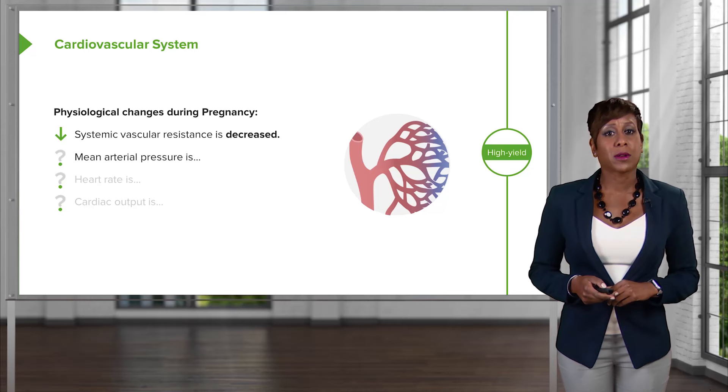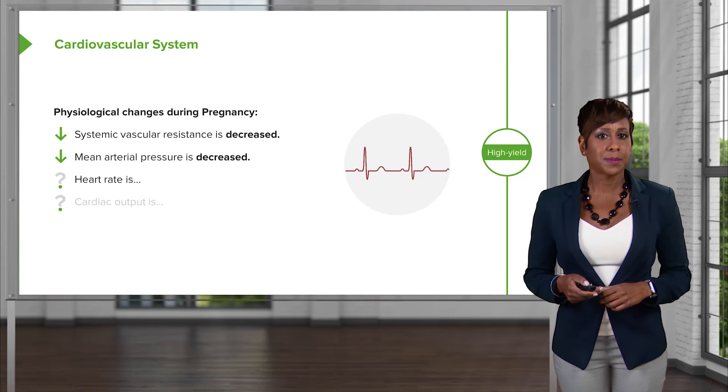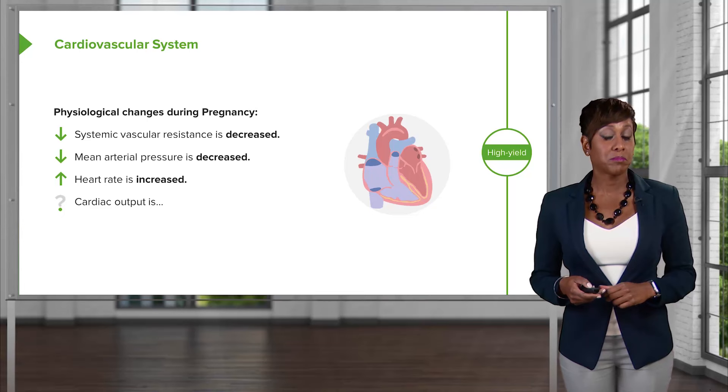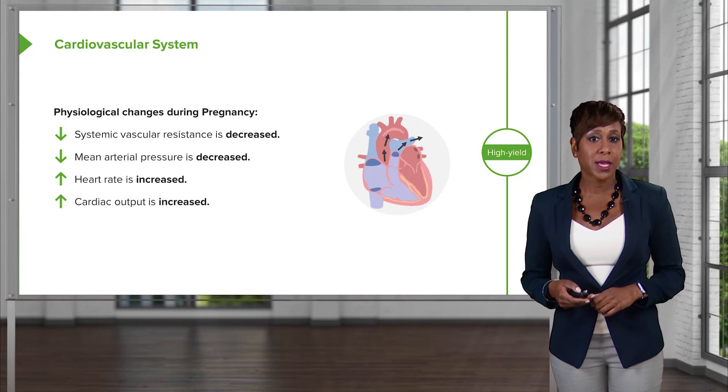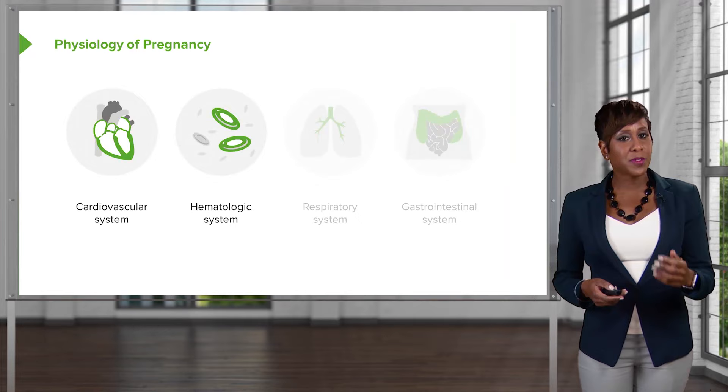The mean arterial pressure also decreases in pregnancy. Heart rate also changes — it increases. And lastly, cardiac output: it increases as well. In fact, it increases to almost 15 to 40 percent in the first trimester and even more during the labor process.